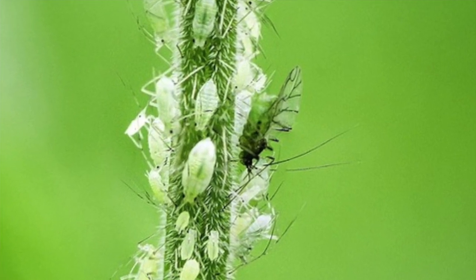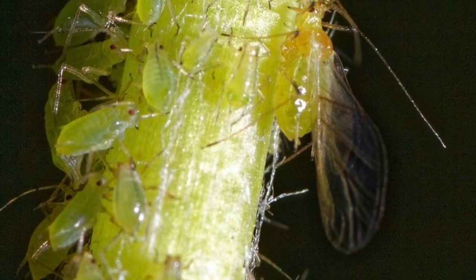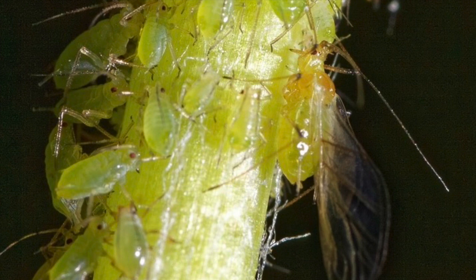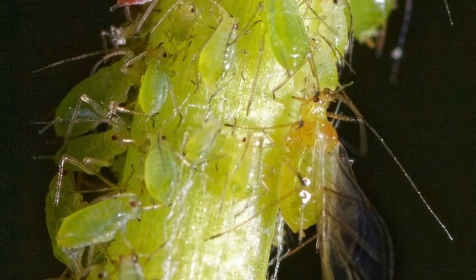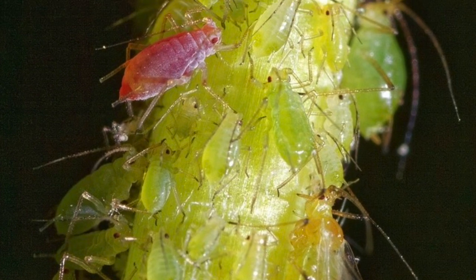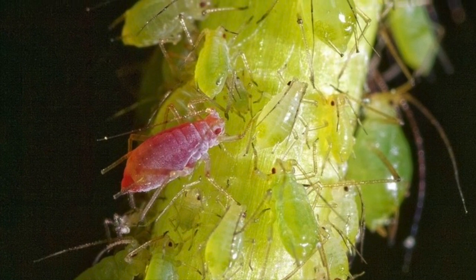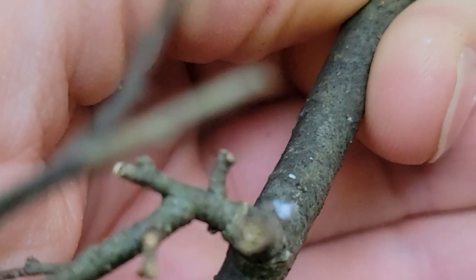Some of the offspring will start to develop into adults with two pairs of membranous wings. These winged females will fly to new host plants and produce more generations of wingless females. These wingless females are also called stem mothers, and they can reproduce without fertilization throughout the summer and produce living young. So that's what we're finding — these winged females finding new host plants.